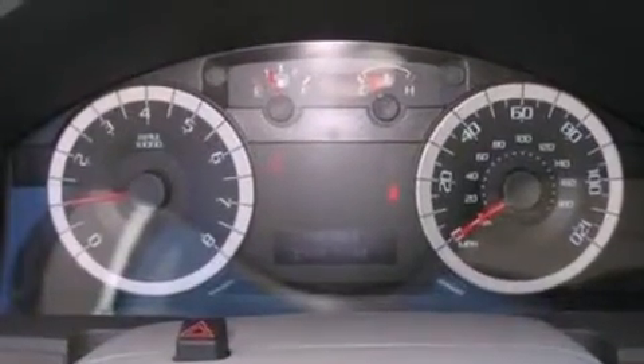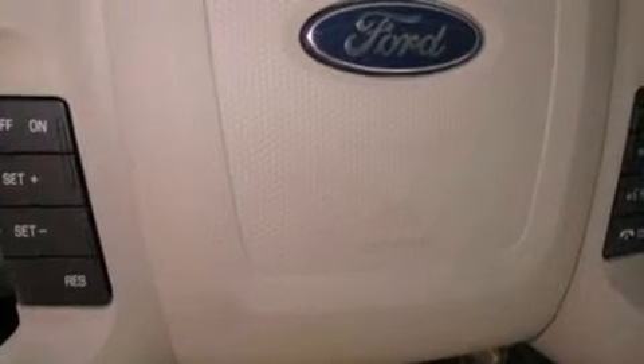Front fog lights, dusk-sensing headlights, an anti-lock braking system, side curtain airbags, and roof rails.